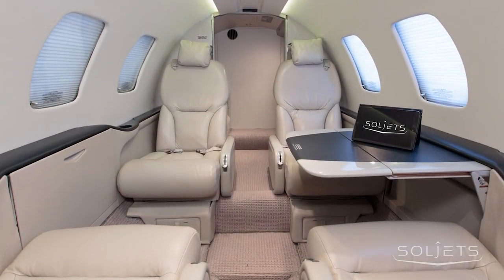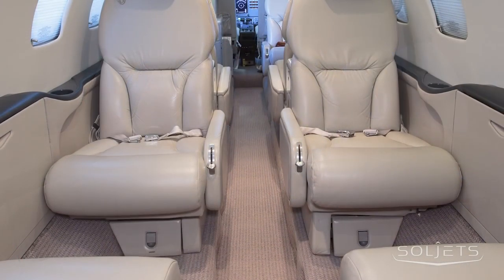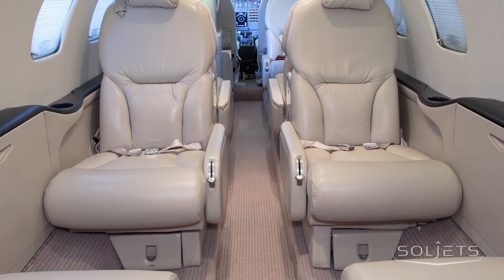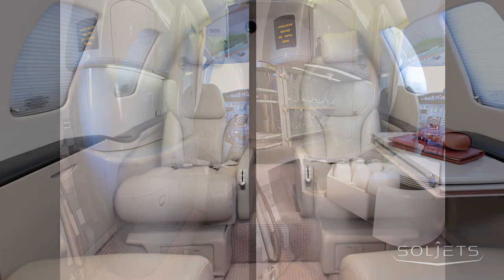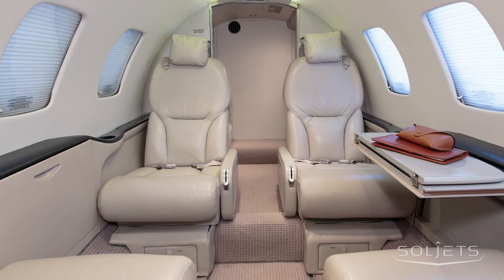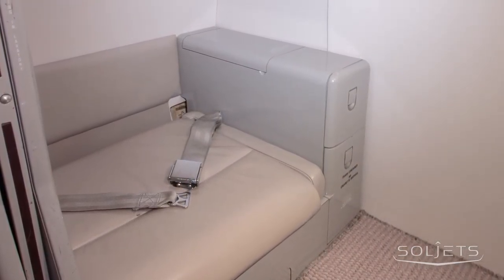This seven-place passenger cabin is furnished in neutral tan leather and features lower sidewall panels with black leather trim and drink rails. The cabin is arranged with a forward galley refreshment center with three forward seats and an aft four-place club with dual stowable executive writing tables and an aft belted lav.